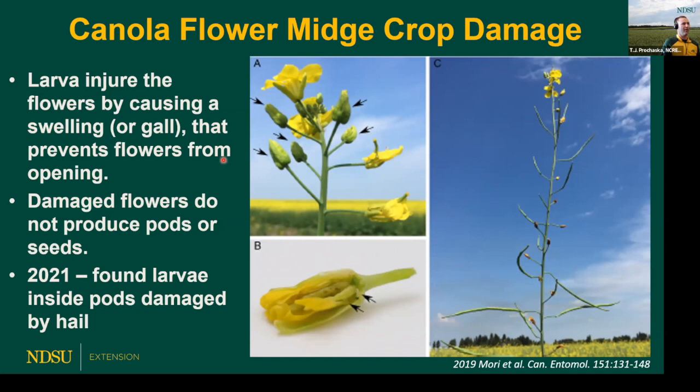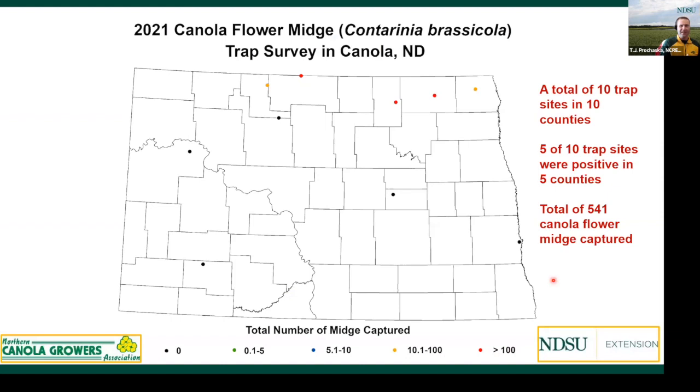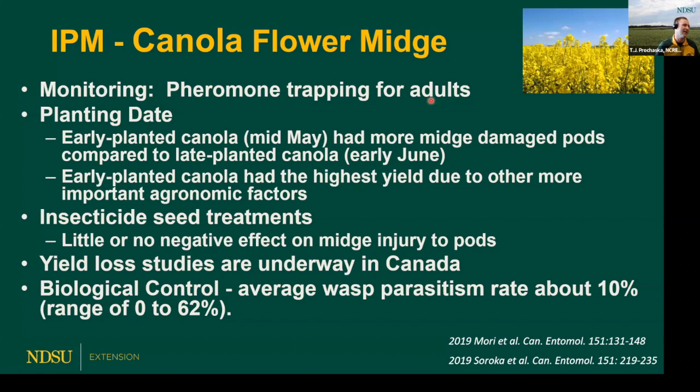Focusing just on canola flower midge — the one that is present — the larvae injure the flowers, resulting in a swelling that prevents the flower from opening. Those flowers are essentially aborted and we don't get pods or seeds to come to full development, which has a major impact down the line. Looking at the 2021 trap site map, locations have hugged the Canadian border across the northern part of the state. Towner County had just under 300 found, Cavalier County just over 100, and Bottineau County as well. These are not huge populations, but we know they're present and more studies will follow as populations grow.